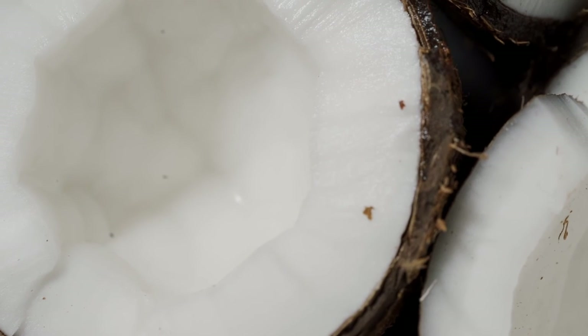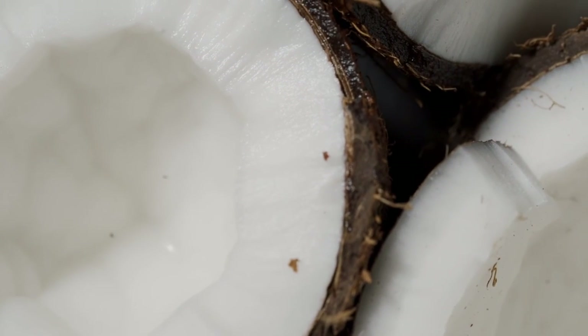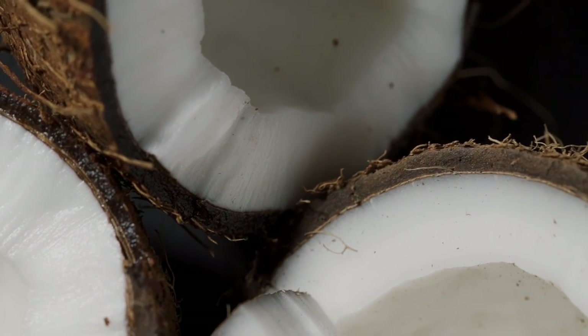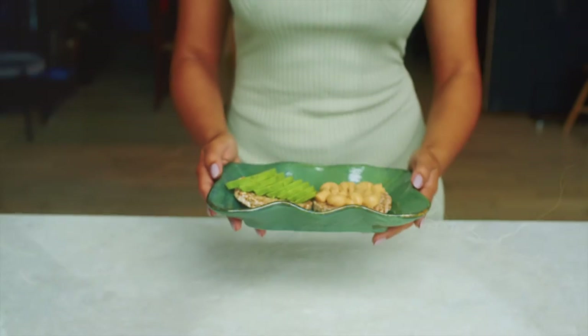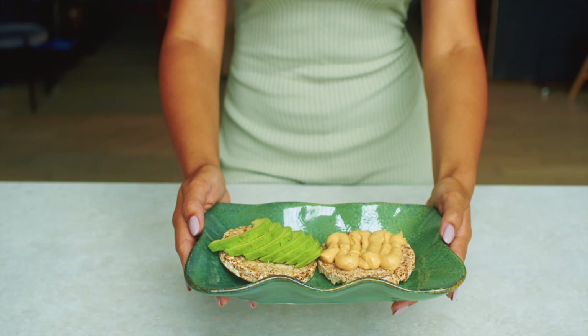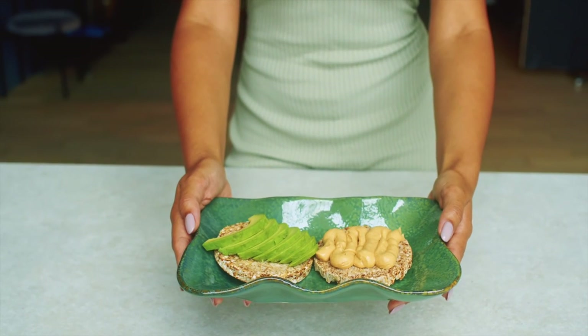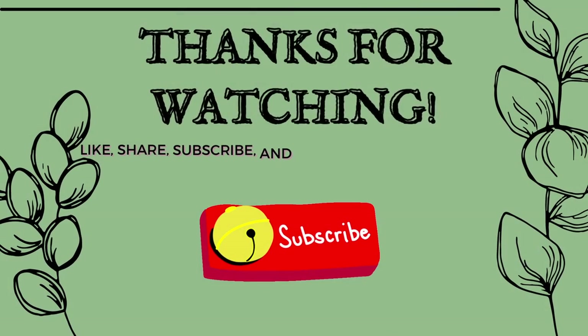So that's it — my cracker recommendation: Hue grain-free crackers. I hope I've presented a new brand of crackers without the added health risk for you to try out. If you found this video valuable, please like, comment, and share so others can discover Hue crackers too. Subscribe for more videos, and until next time, take care.